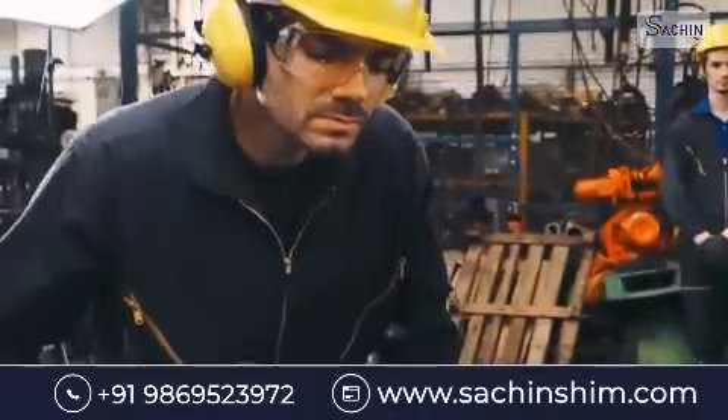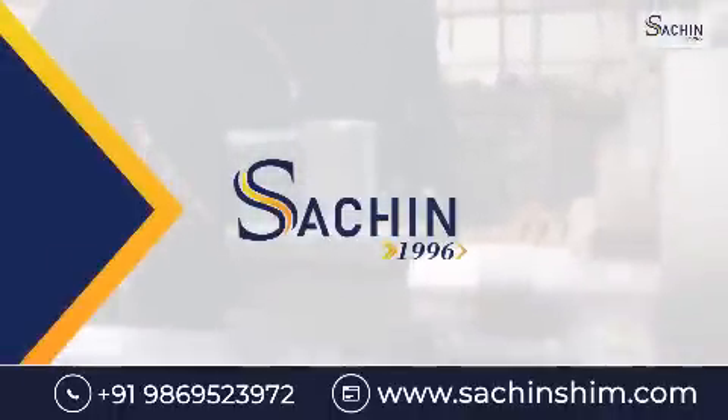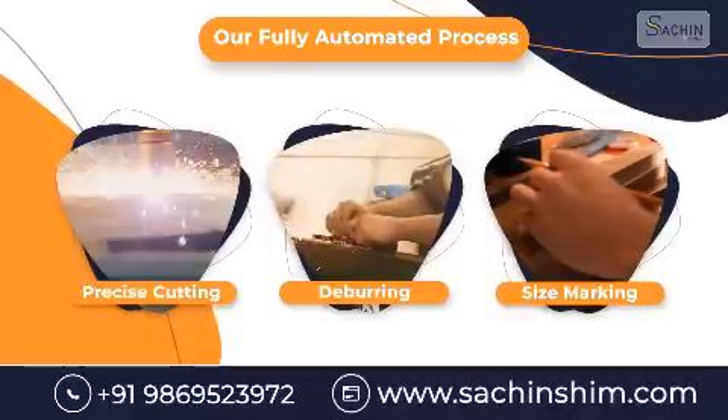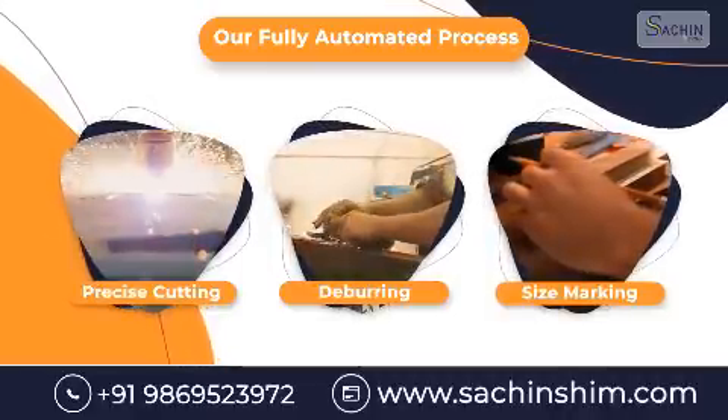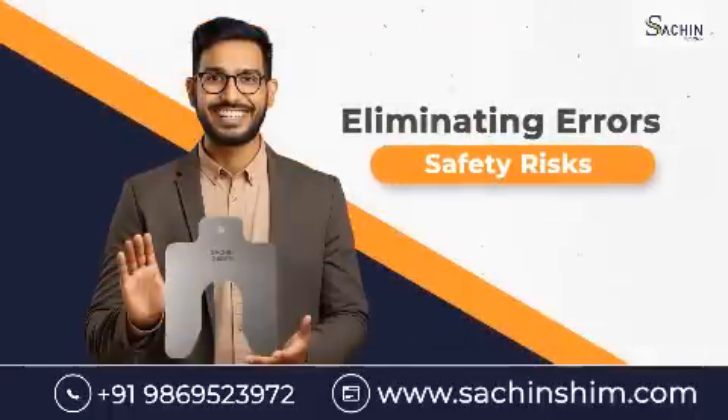Then worry no more. Sachin Shim offers a revolutionary solution to your problems. Our fully automated process ensures precise cutting, deburring and size marking, eliminating errors and safety risks associated with hand-cut shims.